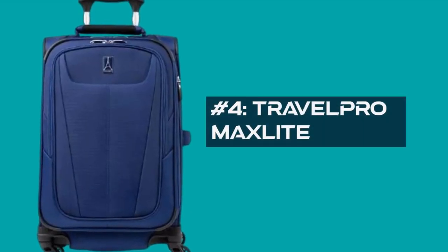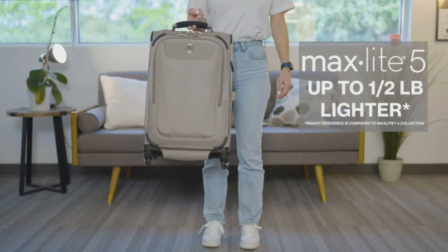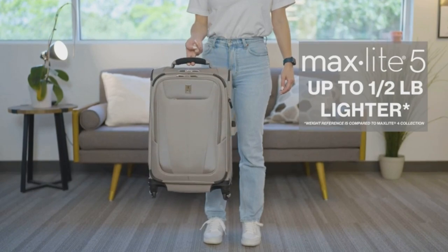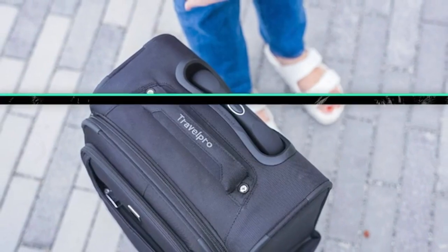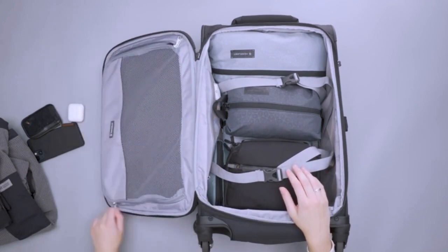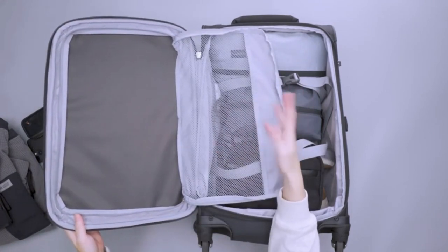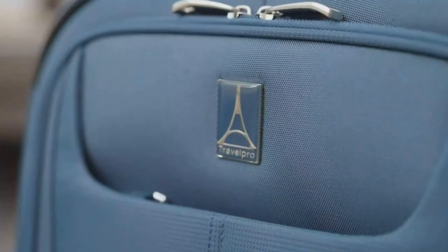Number 4: Travel Pro Max Light. This carry-on is a dream come true for frequent flyers. It's specifically designed to meet the size restrictions of most major airlines, so you can breeze through check-in without any worries. Plus, it has a clever tapered design that keeps the weight balanced, even when you expand it for those extra souvenirs. Speaking of packing, this suitcase is a master of organization. It's got dedicated pockets for everything — clothes, toiletries, accessories, you name it. The straps help keep everything secure, and the interior lining is even made from recycled materials.